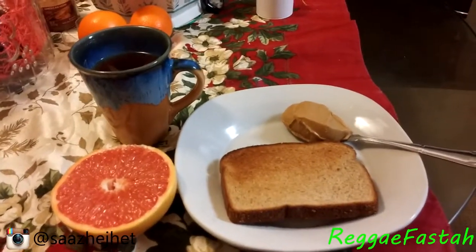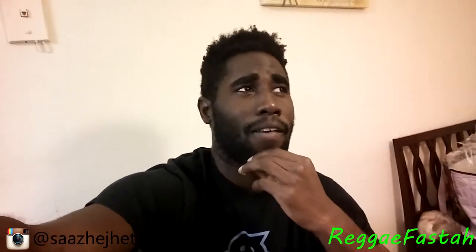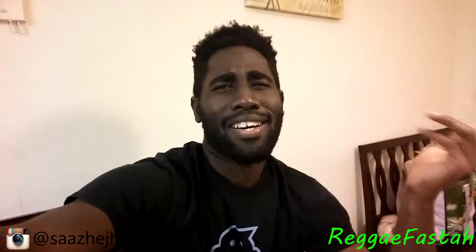Here's my opinion: the toast and peanut butter is so good. My cravings are gone — I'm not hungry. I haven't had grapefruit in a long time. I used to eat grapefruit every day back in Jamaica, and it was great.